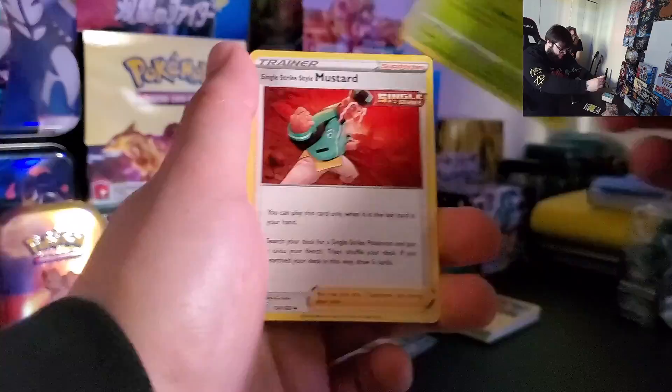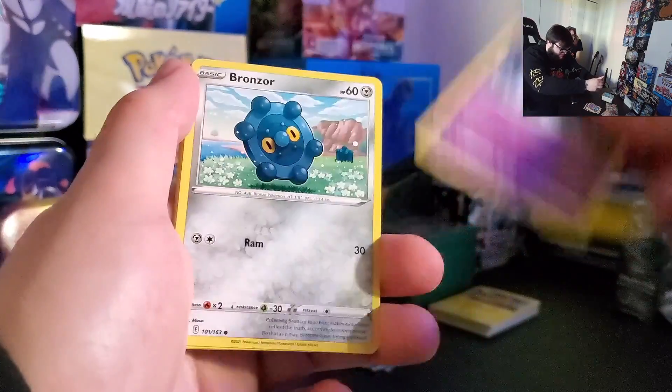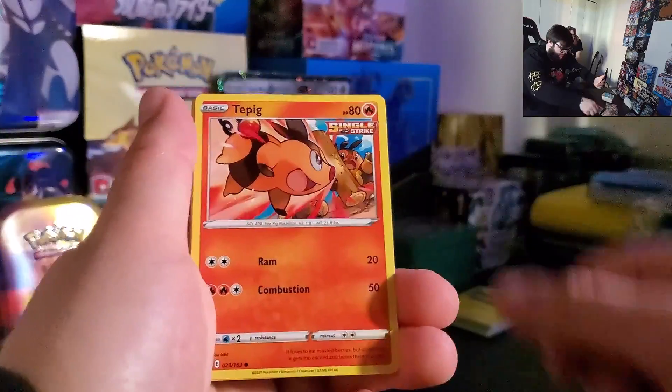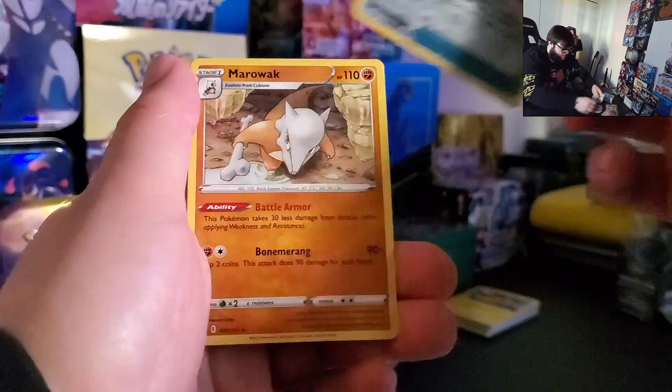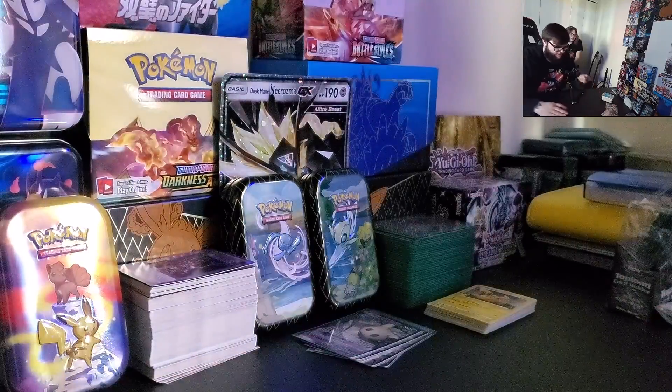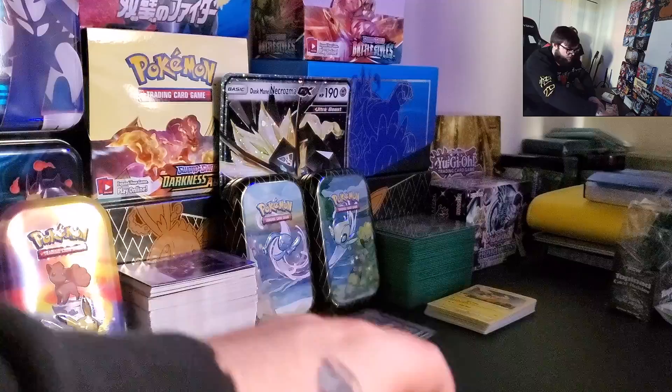Grabbed a couple, you know, three packs, grabbed some booster packs all the other day. And then we got Gonsour, Cupcake, Pachirisu, Reverse Holo Hala Jammer going into Non-Holo Marowak. Hala Jammer.